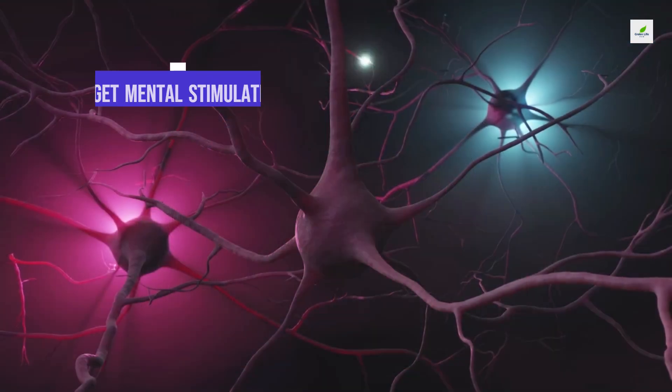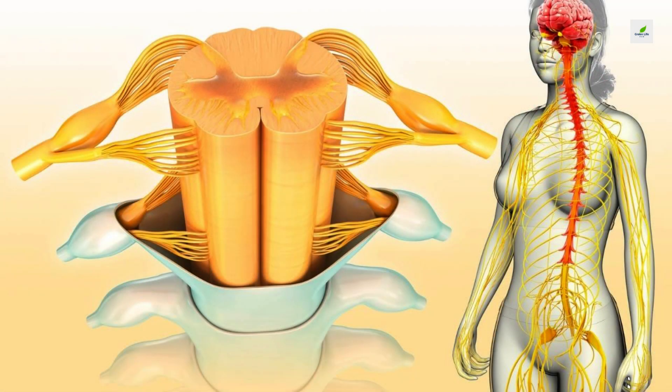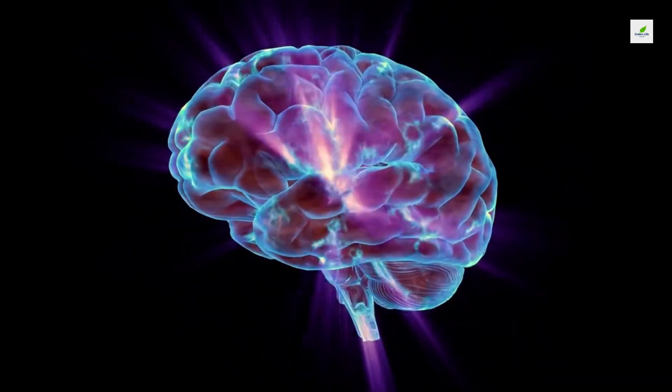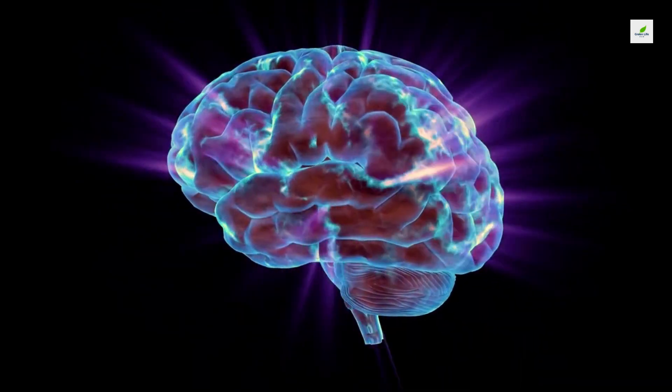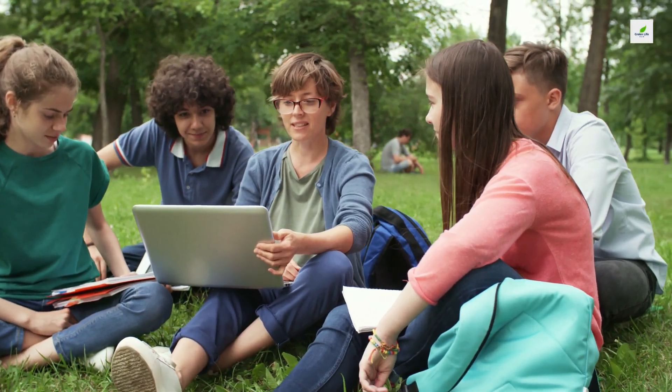1. Get Mental Stimulation. Through research with mice and humans, scientists have found that brainy activities stimulate new connections between nerve cells and may even help the brain generate new cells, developing neurological plasticity and building up a functional reserve that provides a hedge against future cell loss. Any mentally stimulating activity should help build up your brain.